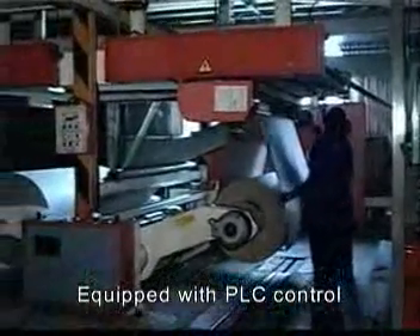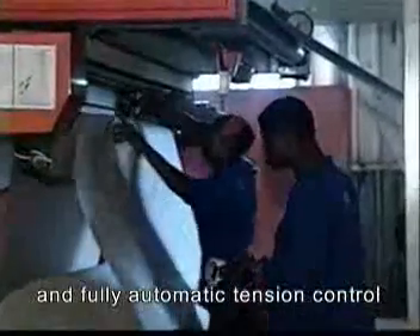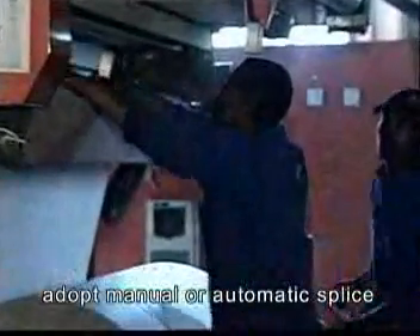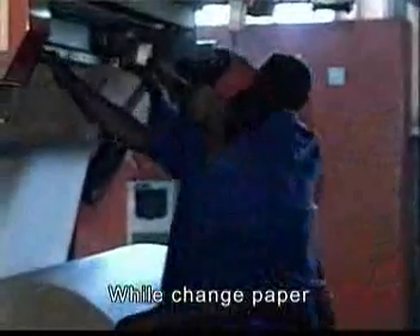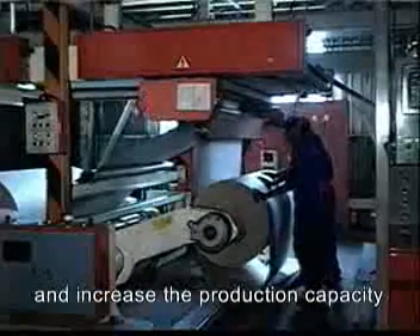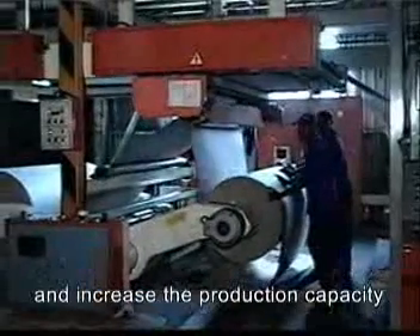Autosplicer. Equipped with PLC control and fully automatic tension control, it can adopt manual or automatic splice. It changes paper without stopping the machine to reduce waste and increase production capacity.